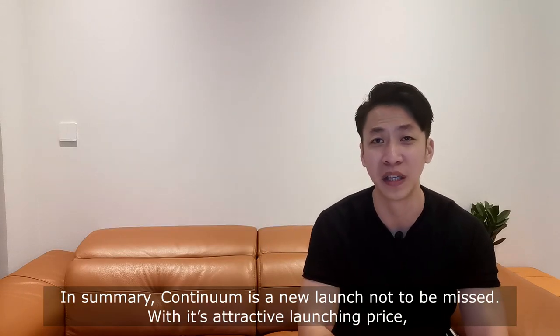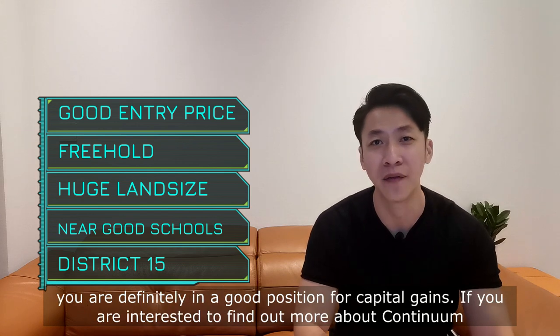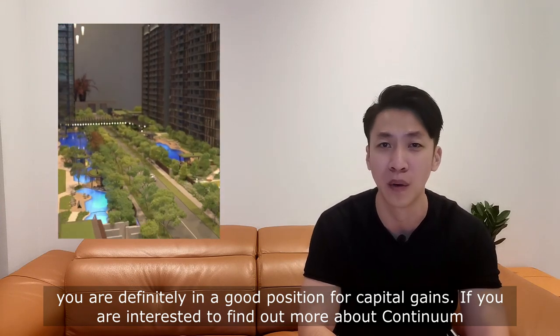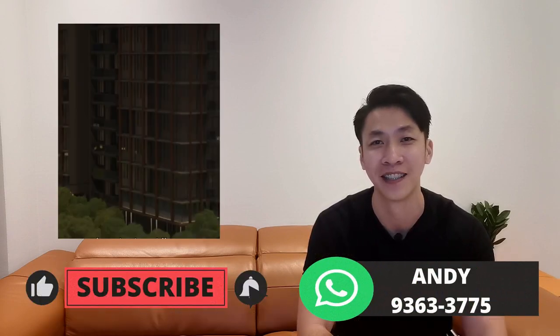In summary, Continuum is a new launch not to be missed. With its attractive launch price, you are definitely in a very good position for capital gains. If you're interested to find out more about Continuum or work out the sum needed for this purchase, do not hesitate to give me a call. See you soon!